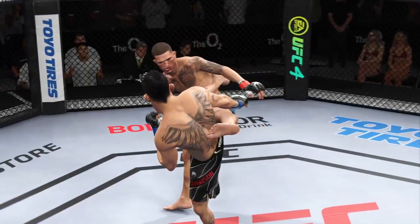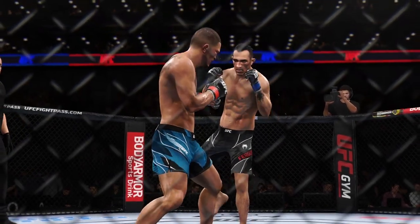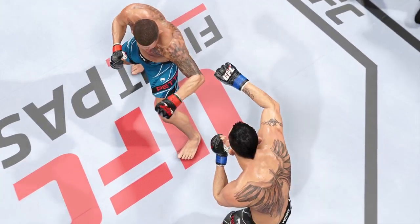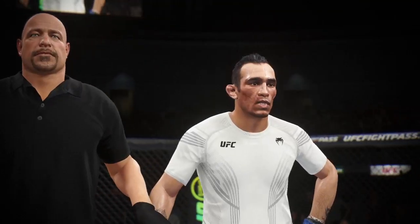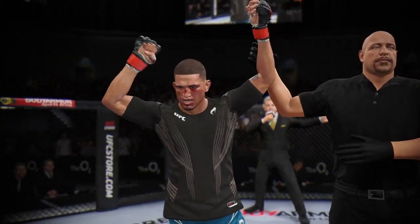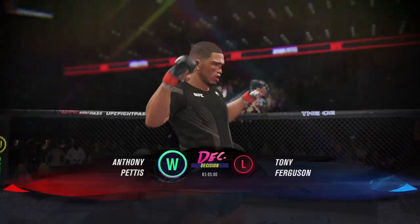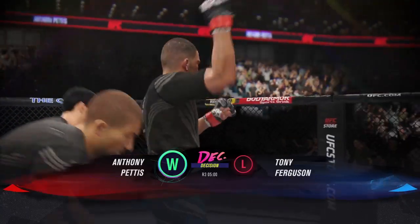The fighters go the distance here tonight, but it went a whole lot better for one of them. His striking really did separate him from the competition — he fought so well in the stand-up game that he should get a very easy decision. The official decision is now in. All three judges score this contest 29-28. The winner by unanimous decision: Anthony Showtime Pettis! Dominant performance, and he gets his hand raised.